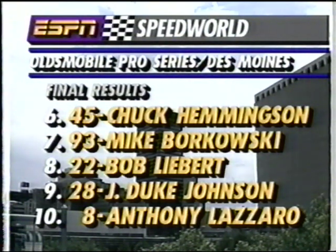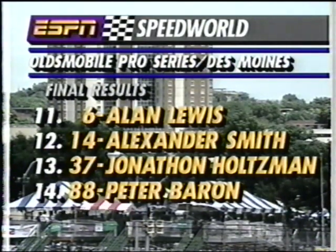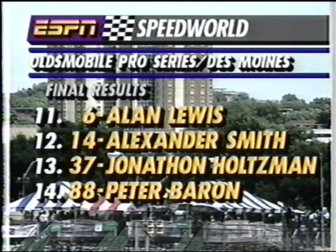Moving on back — Chuck Hemmingson in sixth place. Mike Borkowski was relegated to seventh by the Sports Car Club of America. Bob Lieber eighth, Duke Johnson ninth, Anthony Lazaro tenth. Lewis, Smith, Holtzman, and Barron rounded out the complete finishing order.